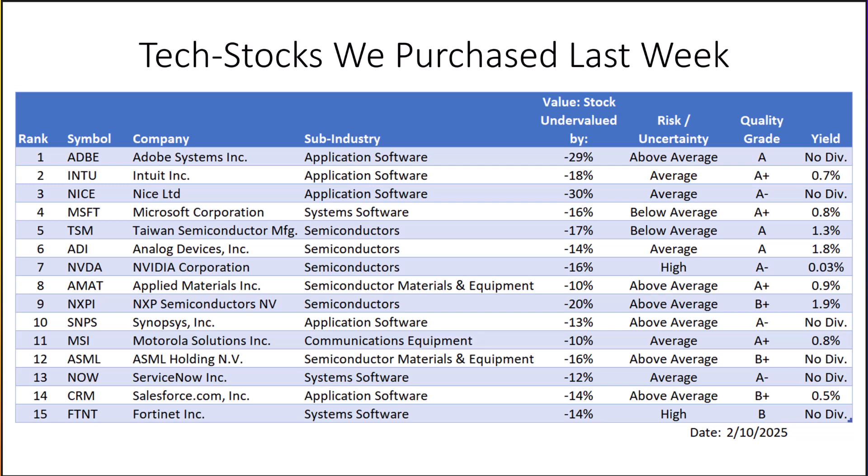Note that all of these stocks are higher quality, meaning they must have a quality ranking of B minus or better. More on what makes up our quality grade on the next slide. Also note that the ranking system used for these tech stocks may differ from the rankings we use to rate dividend growth stocks, because some tech stocks do not pay dividends. Therefore, in this ranking, we ignore the criteria that involves dividend growth, dividend payout ratio, etc.